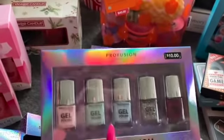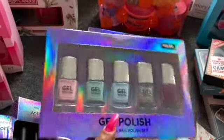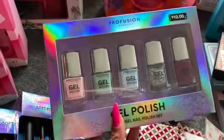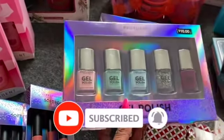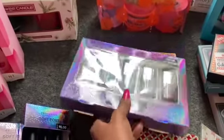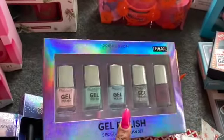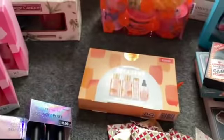They also had some gel polish by Profusion. Since I already picked up a bunch of nail polish sets at Walmart, I only grabbed two. These are $10 — I picked them up for $3. I love gel polish, so I got one for myself and one for a future giveaway. I thought that was a great deal for $3.